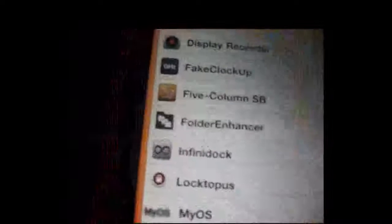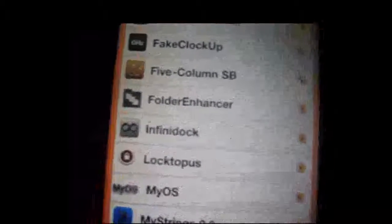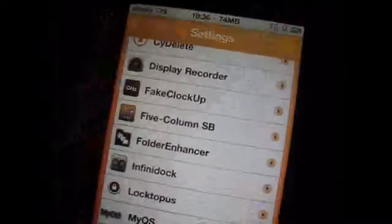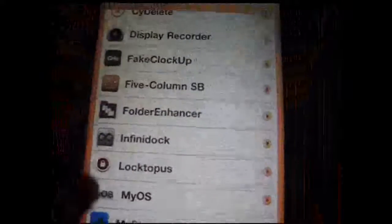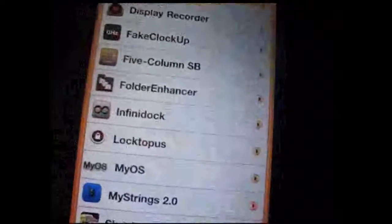Folder Enhancer helps you get folders inside of folders — it's very neat. You can put up to more than 200 apps. It's just like a Springboard and it has pages inside the folder, which is cool. Infinidock — infinity amounts of Infinidock apps.